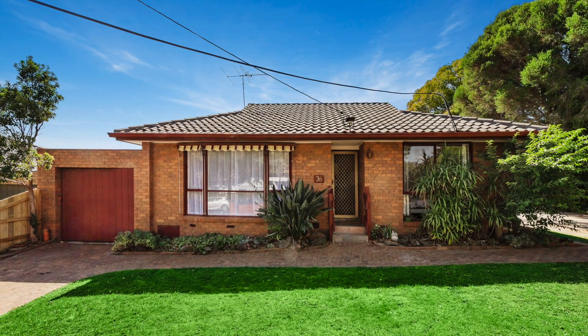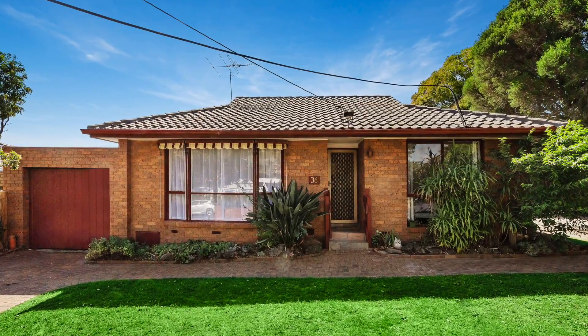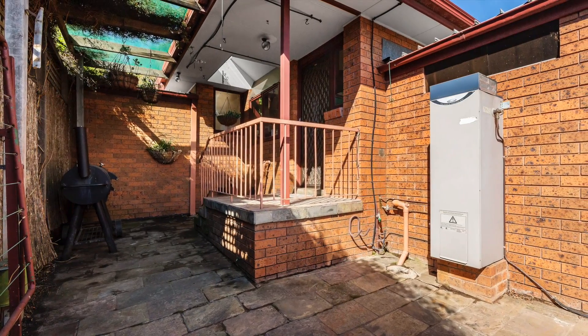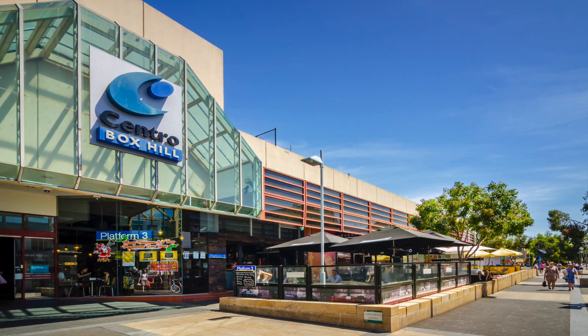With its own street frontage and driveway, this delightful single-level villa offers first home owners, professional couples, downsizers and investors a rare opportunity to acquire a quality home in a wonderfully central location, just minutes from the lively hub of Box Hill Central.